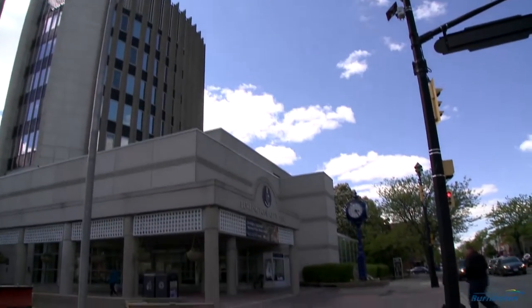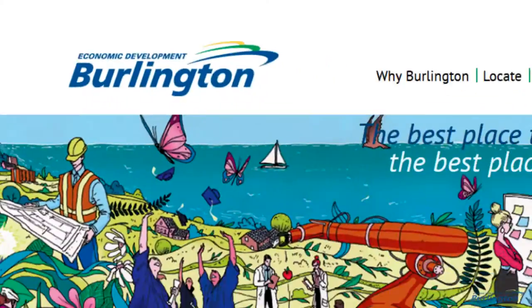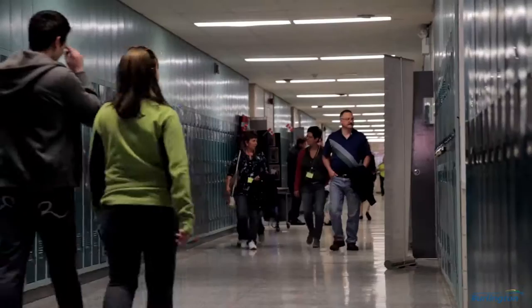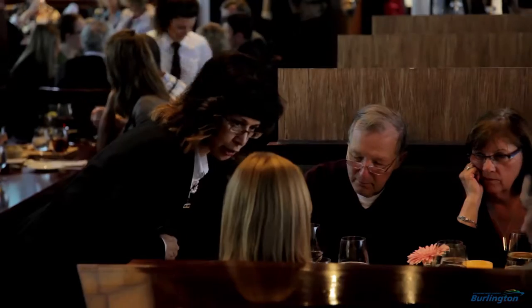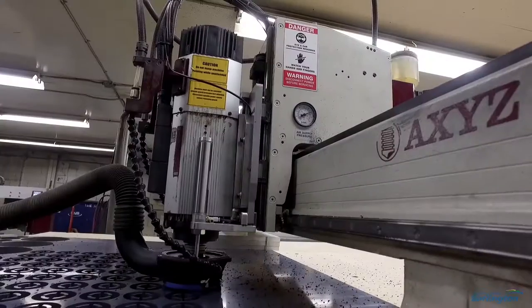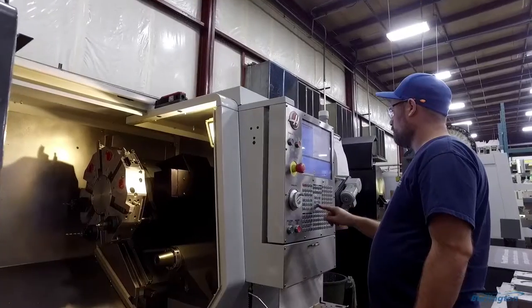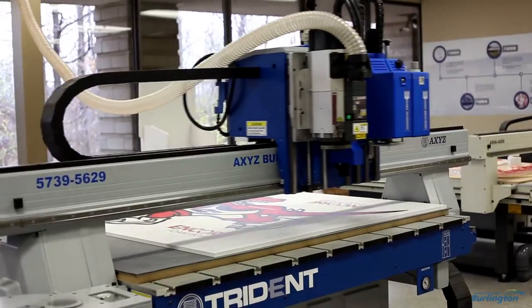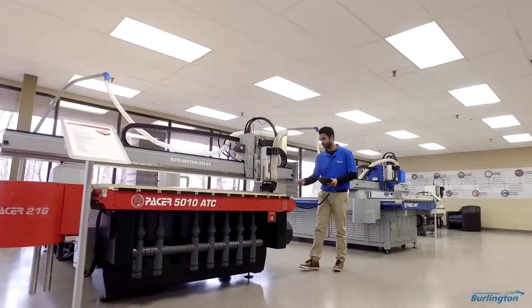Our relationship with Burlington and the BEDC is very good. The resources that the BEDC supplies is really about linking larger industrial companies to the resources of the city itself. Axis builds the top quality CNC machines — we're fast, flexible, and direct, and we're built in Burlington.